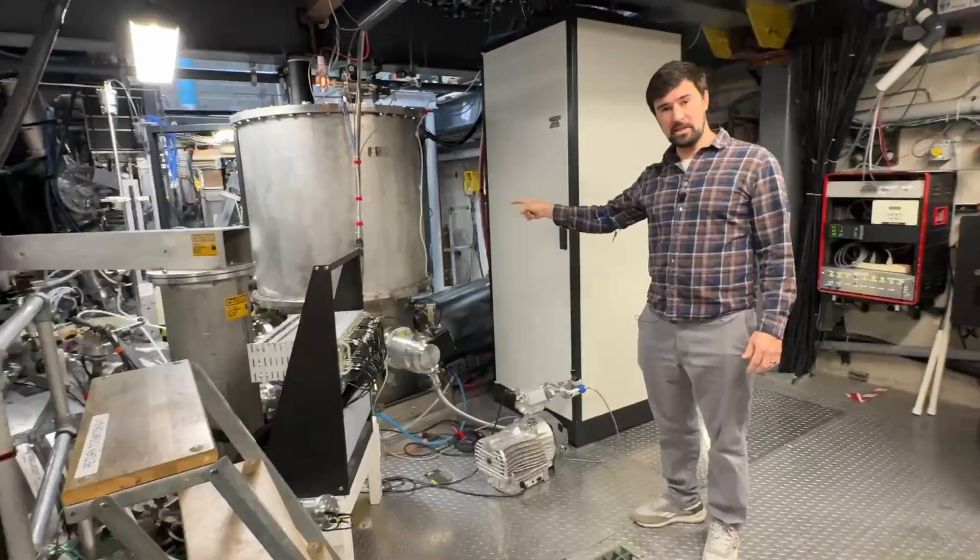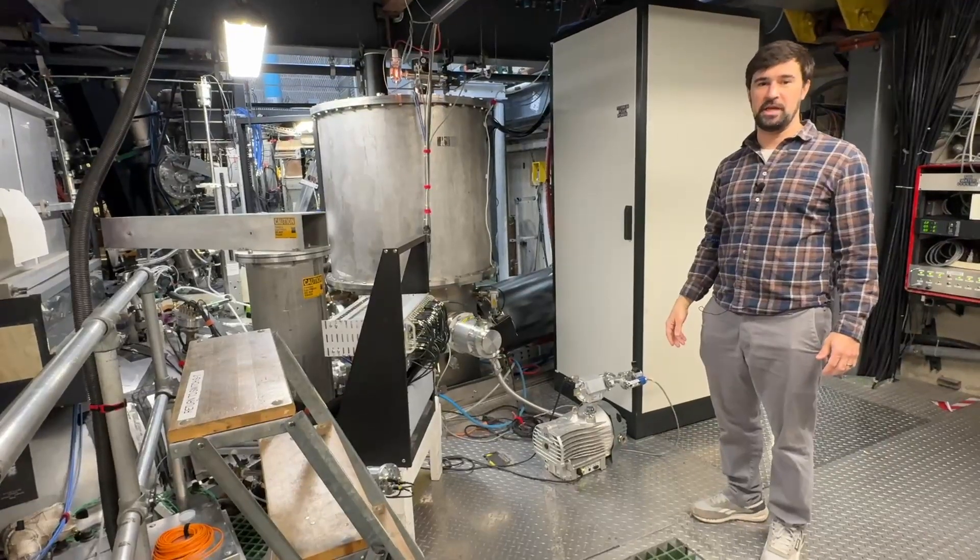This device is a particle accelerator that shoots high-energy particles into the plasma in order to heat it up.